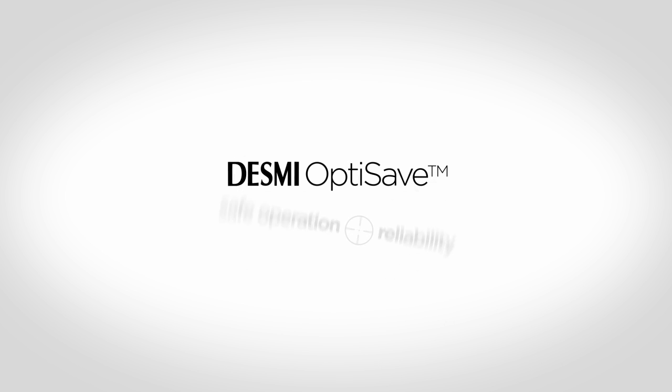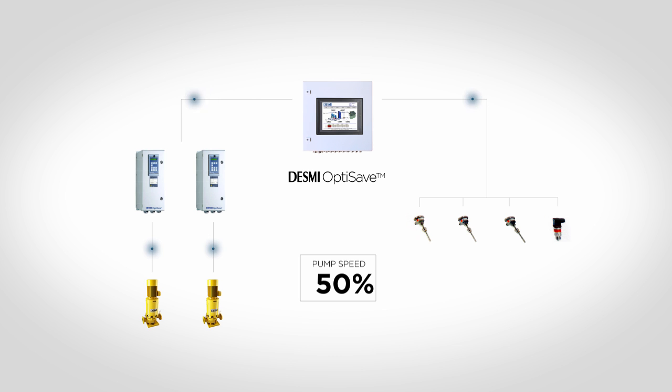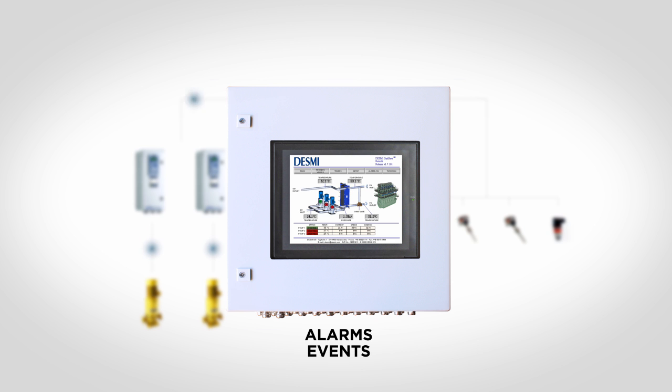When Desme designed the OptiSave system, one of the main focus areas was safe operation and reliability according to class requirements. This has been done by incorporating a number of fail-safe modes. For example, if a wire for a sensor breaks or if the master control panel is powered off, the speed of the pumps increases automatically to 100% speed to ensure sufficient cooling. The intelligence of the system ensures maximum savings and safe, reliable operation. Furthermore, all alarms and events will be logged and can be transferred to the alarm system on the vessel.